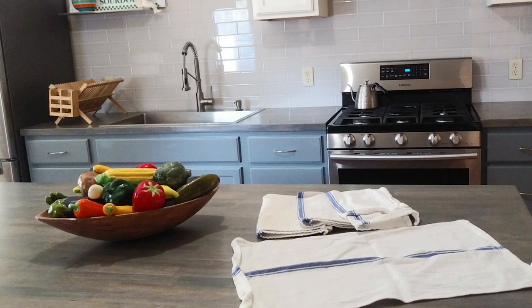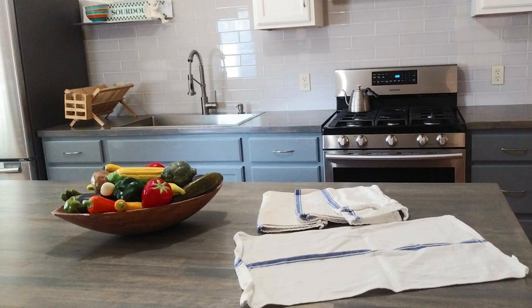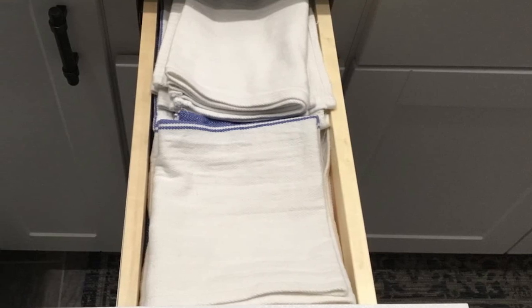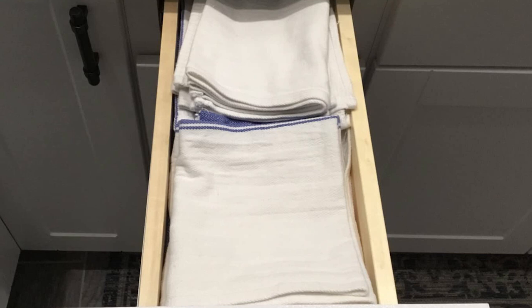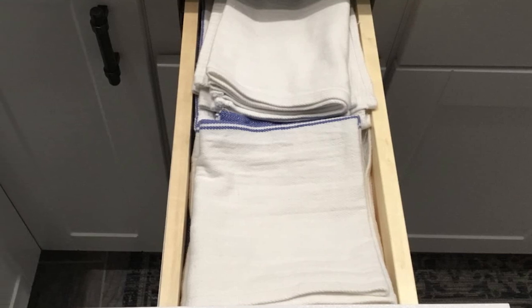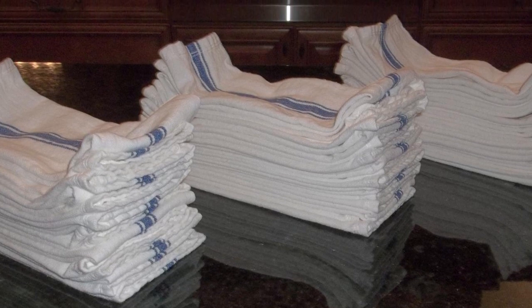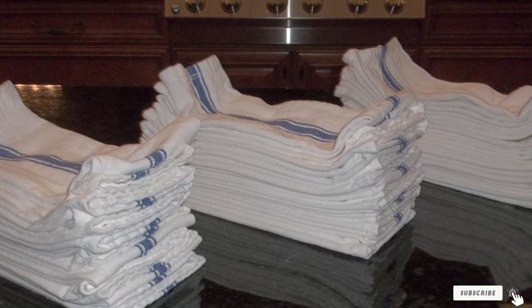Especially in the drying department, since they are smaller they could also double as a simple reusable napkin or cleaning cloth. I'd highly recommend these towels not only for their excellent price but also for their ability to absorb and dry quickly. My only hesitation is that because they are thinner, they may not last as long as thicker options and may stain more easily. But overall these are a solid choice and ones I'm excited to throw into my kitchen towel rotation.